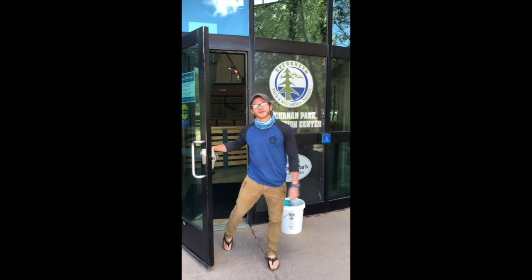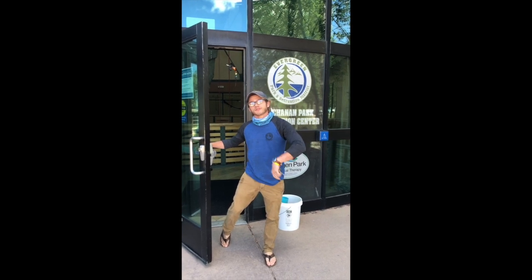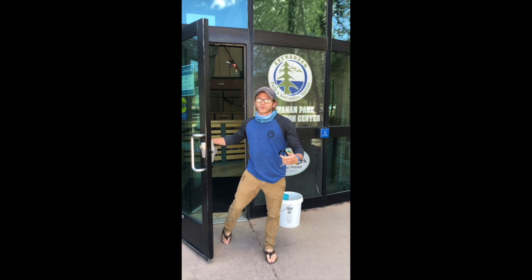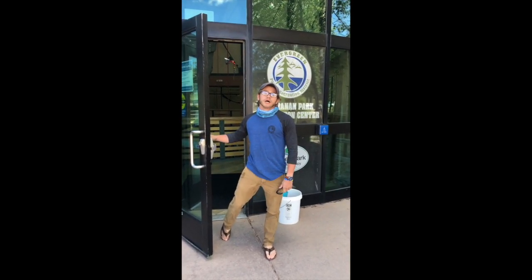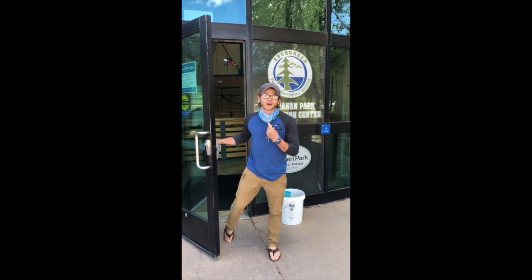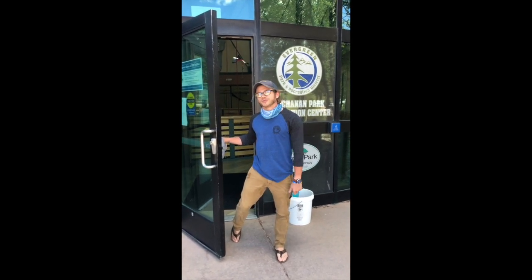Hey guys, I'm Jared. I work here at UPRD. We're excited to reopen this coming week, but we're gonna talk about a few things — a few changes that we have coming up. We're gonna have reservations that we'll need you to do prior to coming in. You'll want to show up five minutes before and have your face mask ready. I'm gonna leave mine off for the duration of this video so you guys can hear me clearly. Come on in and we'll show you around.